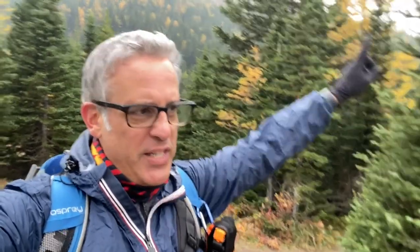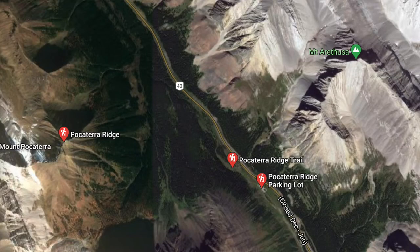Something you need to know about hiking Pocaterra Ridge: it's about 11 kilometers and it's really good as a point-to-point hike. You park down at Little Highwood and then you come and park up at the big Pocaterra parking lot, do the hike, and then go back and trade your cars.